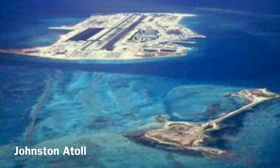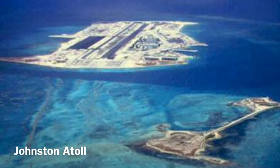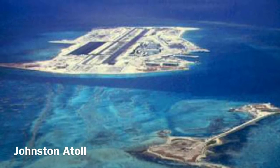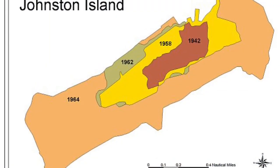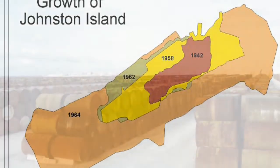Johnston Atoll is an atoll that has been used by the U.S. Army for many reasons. From bio to chemical to nuclear weapons, Johnston has seen it all. Although it is only about one square mile, it once held six percent of America's chemical weapons.